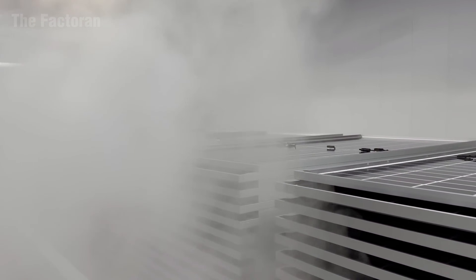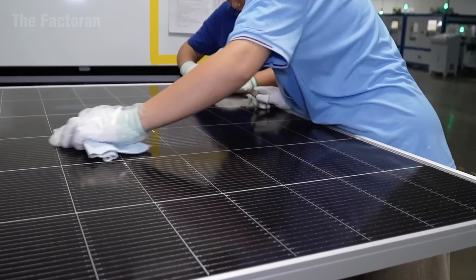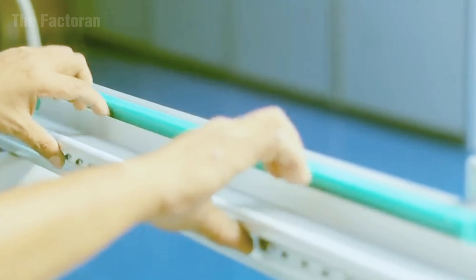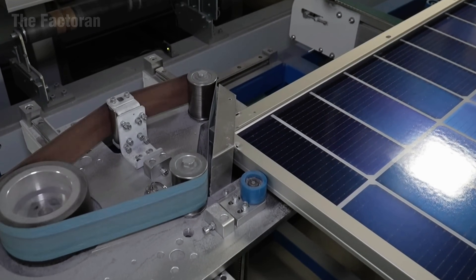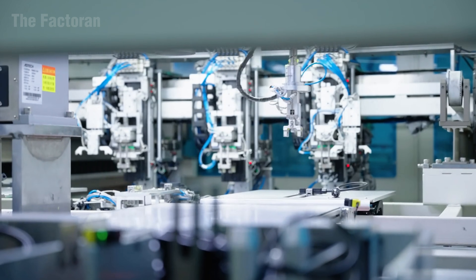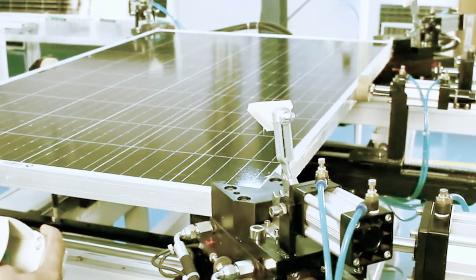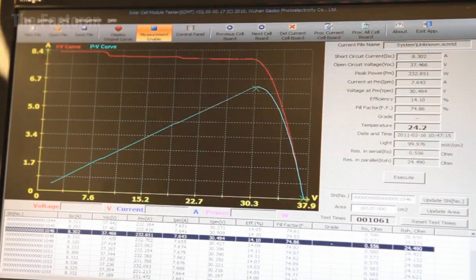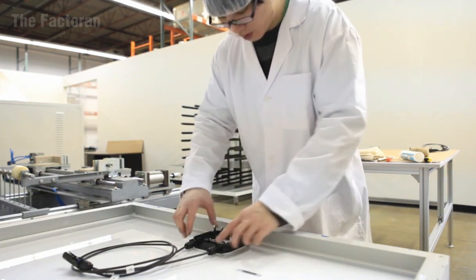Next, the panels are placed inside a climate simulation chamber, where engineers recreate extreme environmental conditions. They perform tests for temperature fluctuation, humidity, wind load, and vibration to assess structural strength, resistance to cracking, and adhesion stability during transportation and outdoor installation. In addition, the panels undergo ultraviolet light exposure, artificial rainfall, and alternating thermal cycles — rigorous tests designed to measure resistance to aging, corrosion, and material fatigue. Through this meticulous evaluation process, each panel leaving the factory meets the highest quality standards, engineered to deliver long-lasting renewable energy performance for decades.